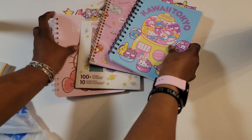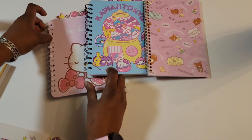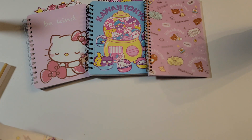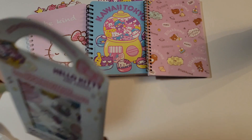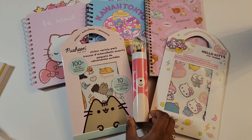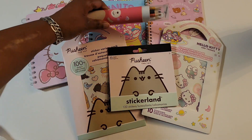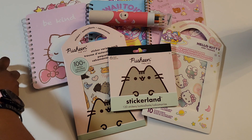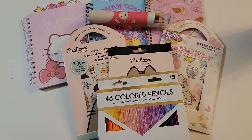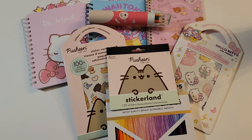That is it for my mini haul! I'll set my notebooks up here so you guys can see them all laid out. Hopefully you guys can find them at your local Five Below store. We've got the stickers, the notebooks, and of course the crayons. Okay guys, that's all I have for today. Thanks so much for watching — be sure to subscribe and hit the like button. Thank you!